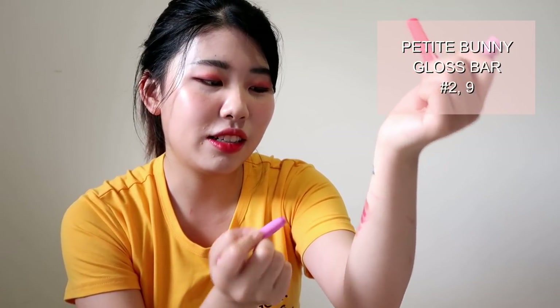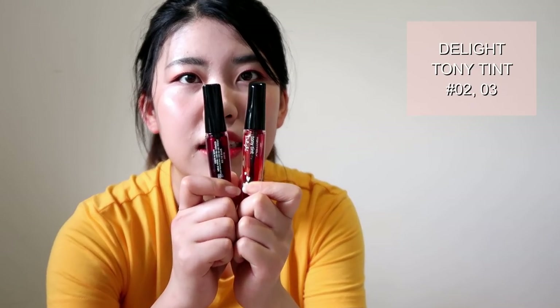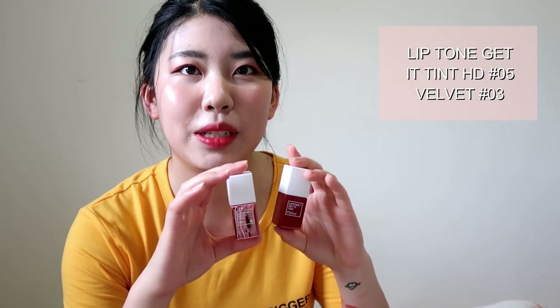Let's move on to Tony Moly. Tony Moly is another really popular brand in Korea — I feel like they're best known for their gel eyeliners and lip stuff. These two are like little gloss bars — they're tints but more for a glossy effect. And then these are super old school ones that I have to throw away, but they're super pigmented — they're just really drying so I don't like them that much. And then these ones are from my favorite line, the Lip Tone Get It line — this one's in HD and this one's in velvet, so they're two different lines but part of the same family.